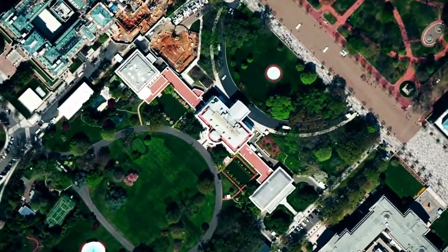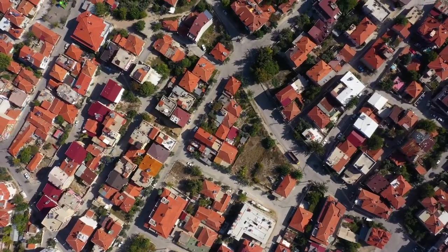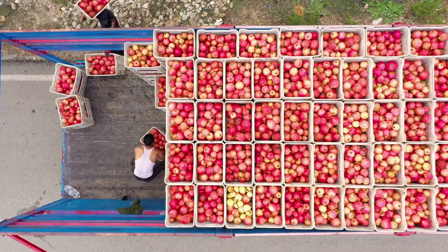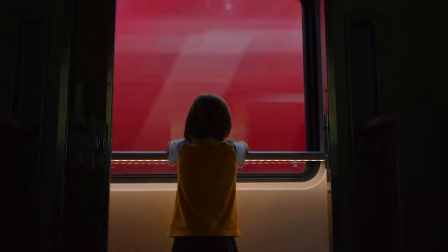What if we could look down from space and understand how our assets function in the landscape? Well, now we can. Across the world stretch hundreds of thousands of miles of pipes, roads and railways. They transport the food we eat, the energy we use, the internet we browse, and they transport our loved ones to their destinations.